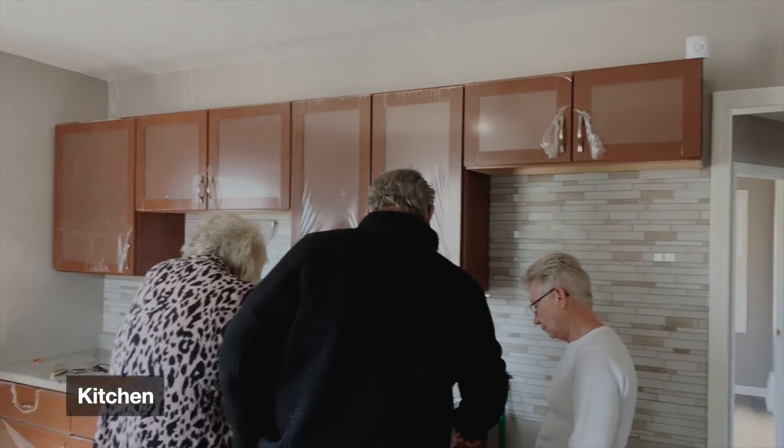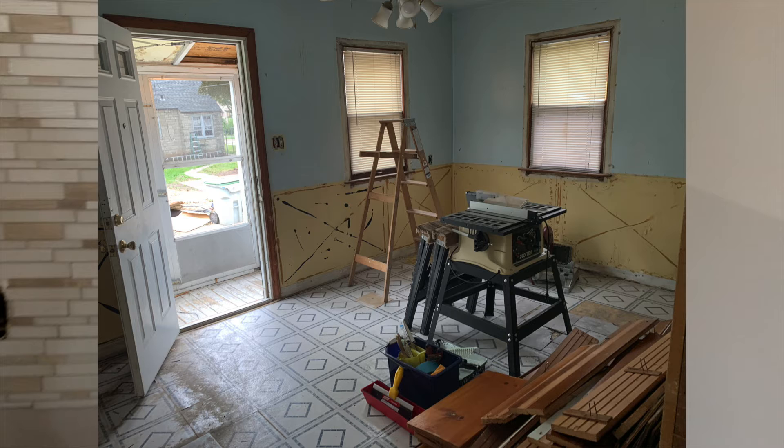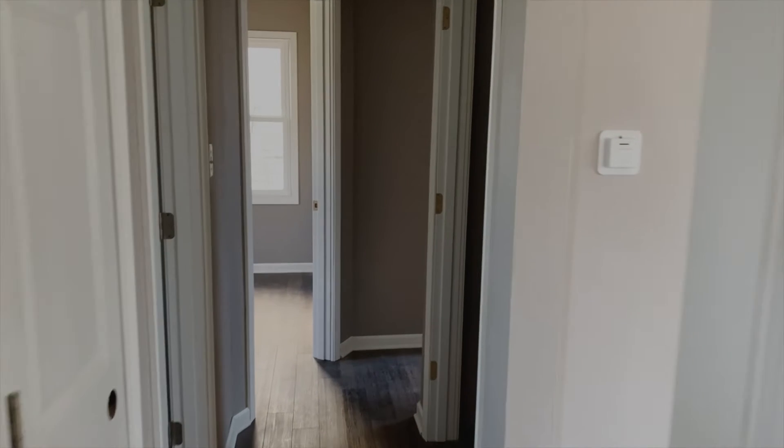Well, there's our backsplash. Sorry, a little contractor discussion going on there. I love that backsplash, by the way.